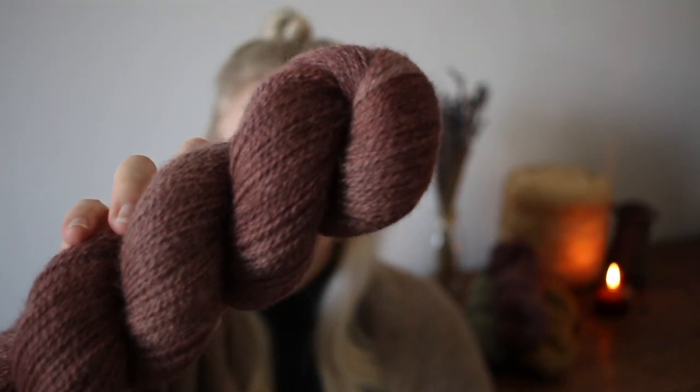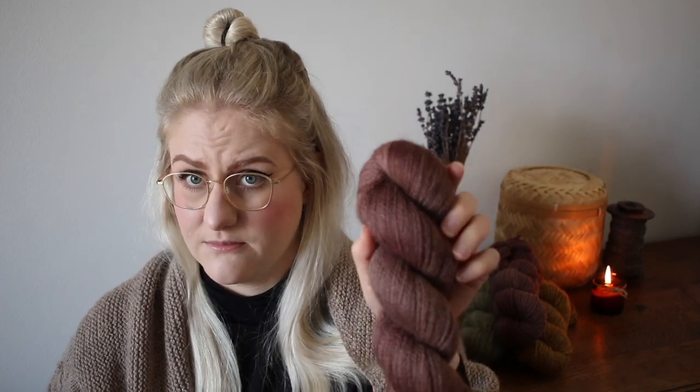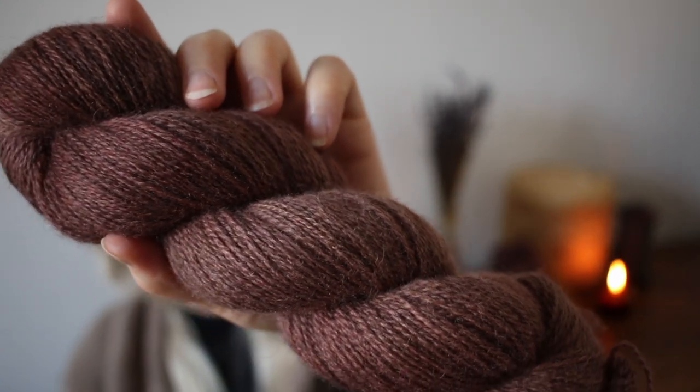Next is the Mulberry colorway on the 4ply, which I think could make a very elegant shawl. I'm actually thinking about making a Christmas shawl or sweater in it because it feels sophisticated and suitable for a festive event. All of these colors have a slight variegation which I enjoy. I would recommend alternating skeins when using several for a bigger project to prevent any color pooling.